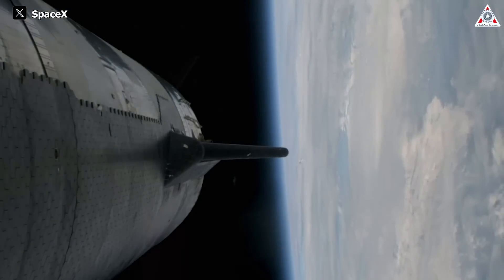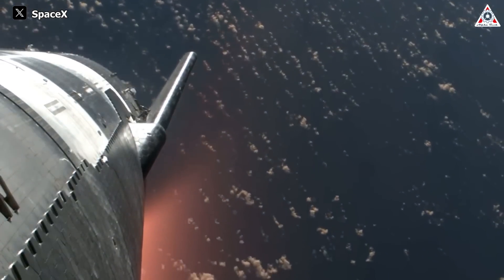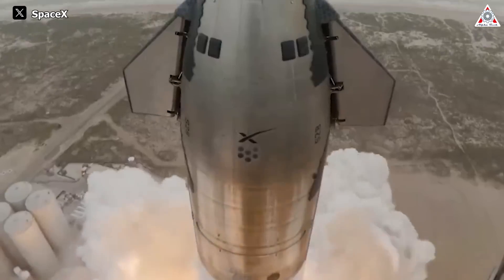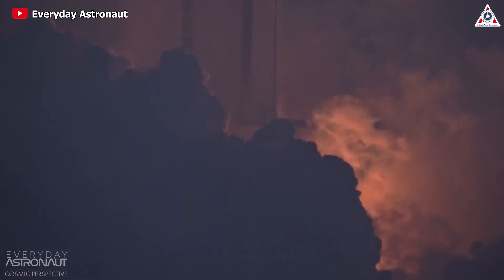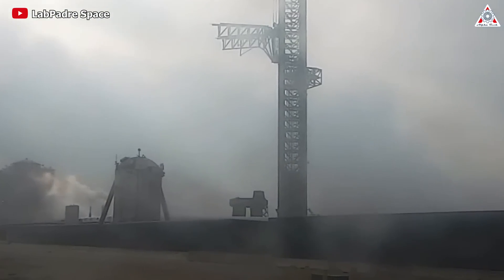Why did Starship disappear? How great was Starship's re-entry? In fact, another aspect that makes people equally curious is the post-launch impact that Starship causes around the launch area, especially the Starship's seat — the launch pad.